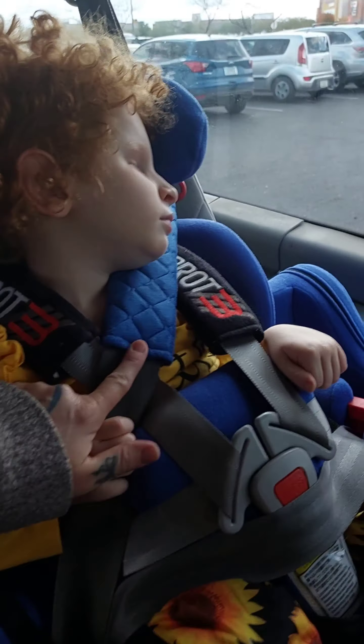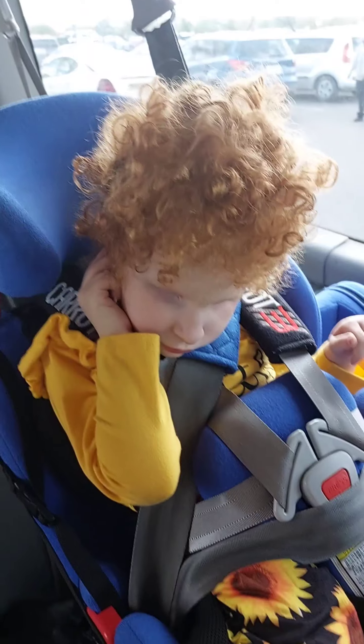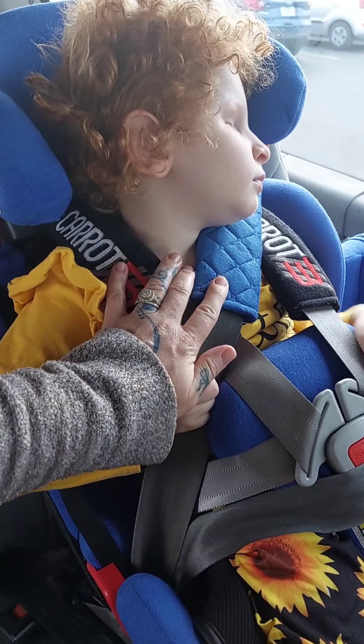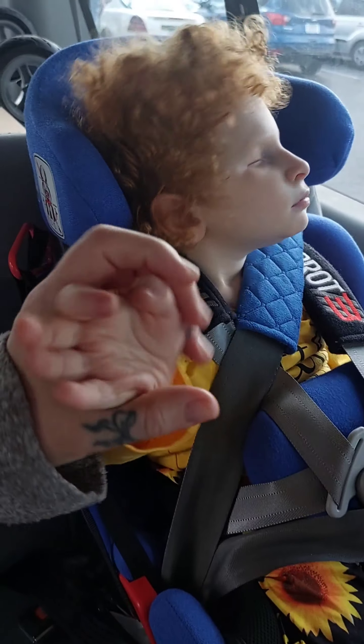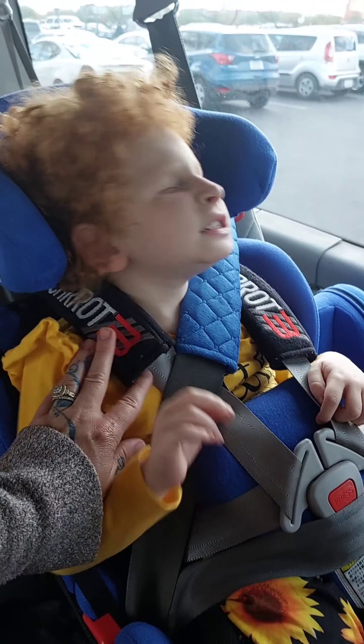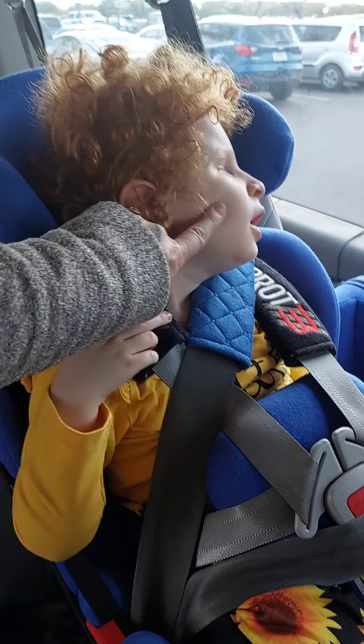This right here is an extra pad I bought on Amazon that just happens to match perfectly, but it doesn't come with the seat. The seat belt, the way it's positioned, kind of cuts across their neck — she was getting red marks on her neck — so you'll definitely want to get some kind of extra pad to go across there.